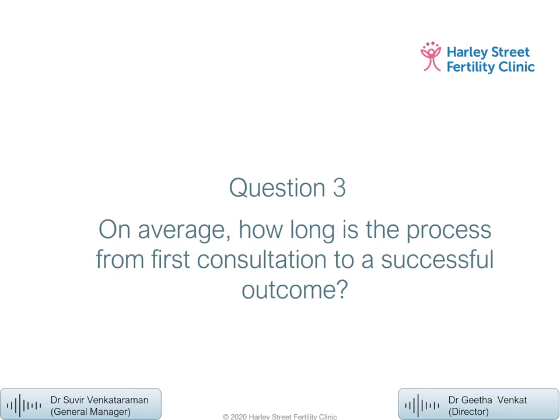How long is the process from first consultation to a successful outcome? It's difficult to give a fixed answer — as seen from Ailey's story, the first treatment can begin within two cycles, but the overall journey can sometimes be quite long. In some cases it can be short as well — it simply varies.